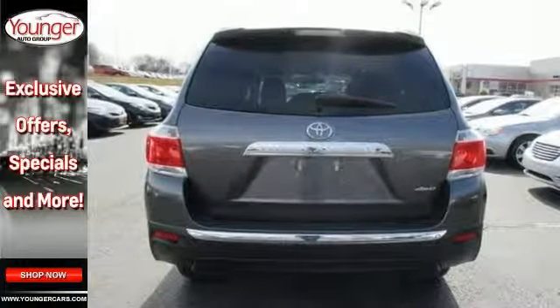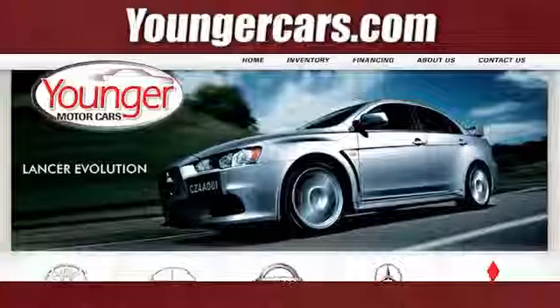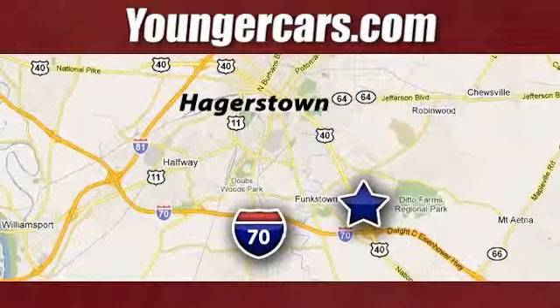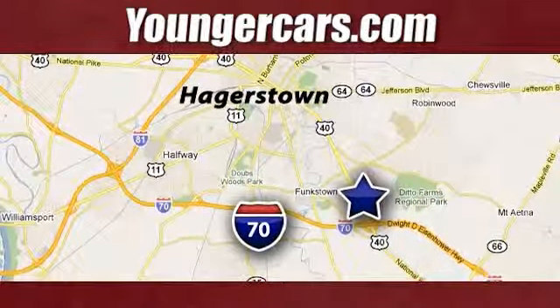Come in and test drive it today. Visit our website at YoungerCars.com. We're conveniently located at 1945 Dual Highway in Hagerstown, Maryland.